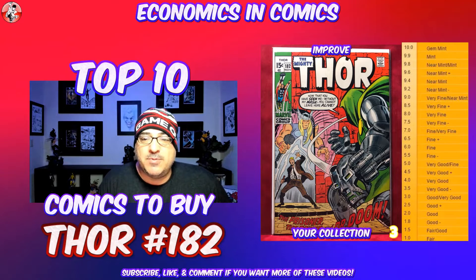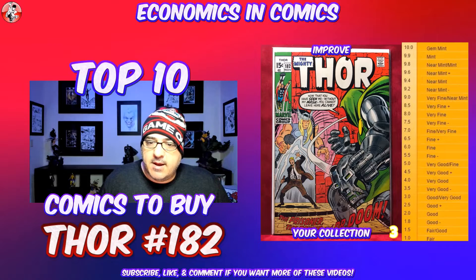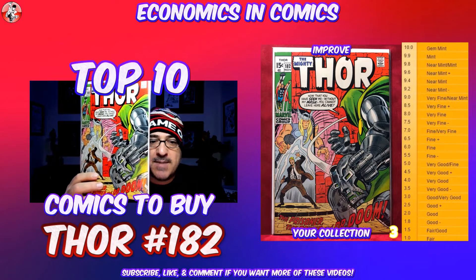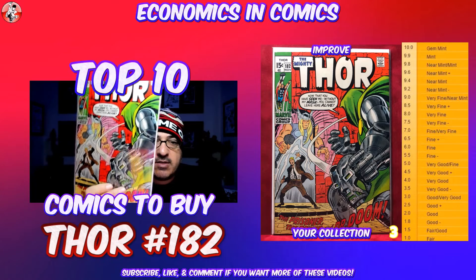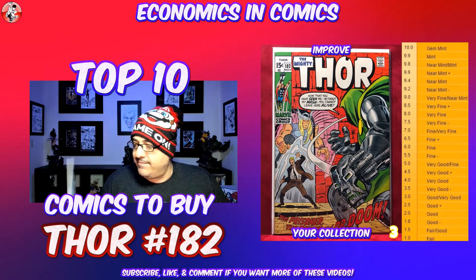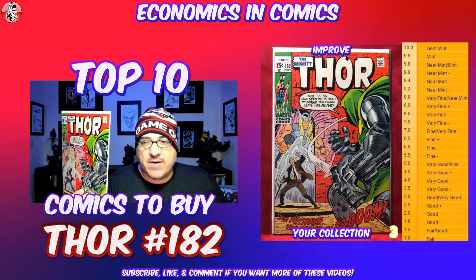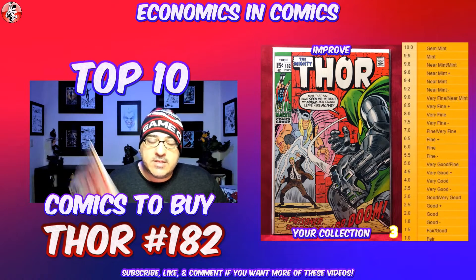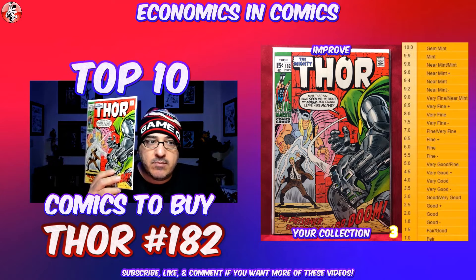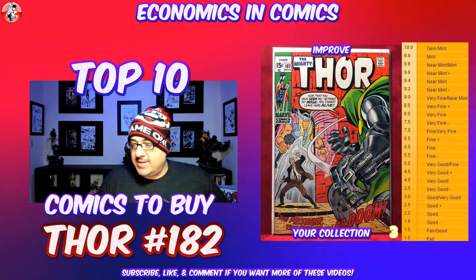At number 3, this is another one of those books that I want to keep because of how great the cover is. I believe it's Thor 182 and 183 that deal with the Doctor Doom storyline. Doctor Doom is removing his mask and revealing himself to Thor. I love the color and the cover — it's incredible art. This one's in about a fine to very fine condition. You're looking to start at about 20 bucks. With the implications for Marvel movies, this is kind of the next step with Doctor Doom.